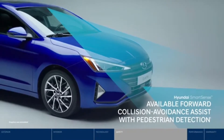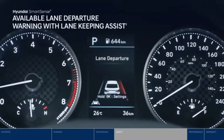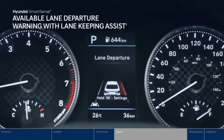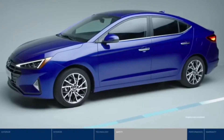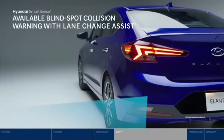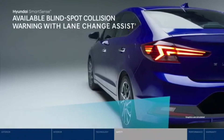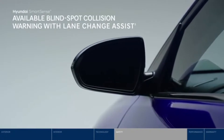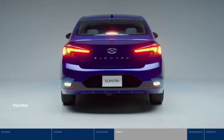With lane departure warning, audio and visual signals warn you if you start drifting out of your lane. If no action is taken, lane keeping assist will provide corrective steering to help guide you back. Before switching lanes, blind spot collision warning lets you know if a vehicle is in your blind spot. Our innovative system also senses the speed of the vehicle in the adjacent lane — if it's approaching faster than you can safely make the lane change, it will signal an alarm.